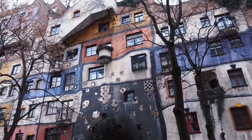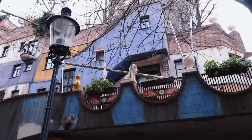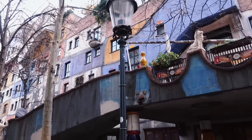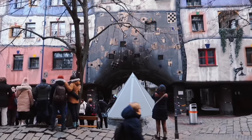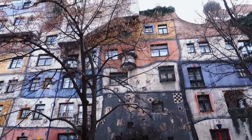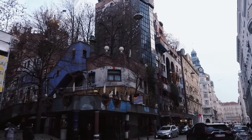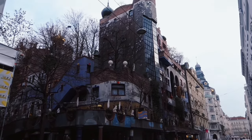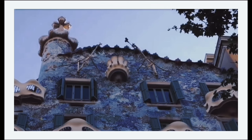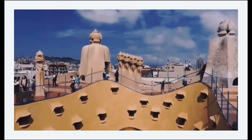Hundertwasser has left his mark all over the city. Just a few minutes' walk away is another remarkable architecture: Hundertwasser House, an unusual apartment building resembling the design of KunstHausWien Museum. It's said that Hundertwasser's architecture style was inspired by Antoni Gaudí, who also favoured irregularities and whose magnificent architectures shaped the city of Barcelona. To find out more about those breathtaking buildings designed by Gaudí, check out the link in the upper right corner.